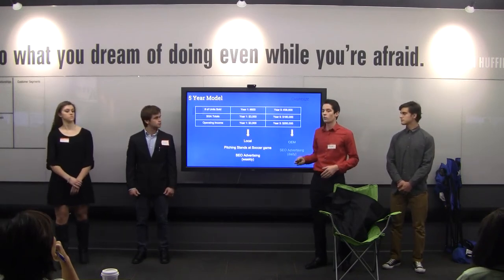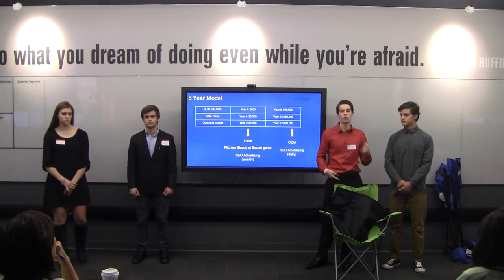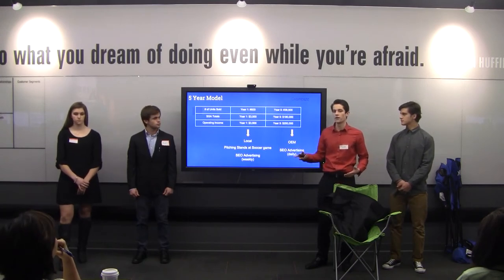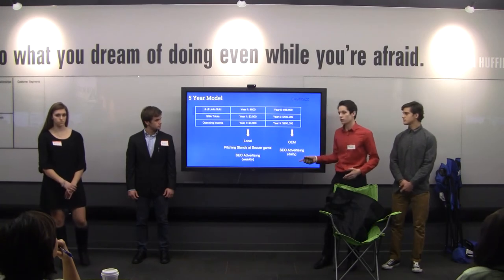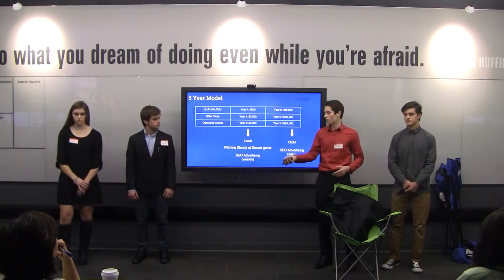By years four and five, we're hoping to get an OEM deal where Cherries is sold with every single chair purchased at Sports Authority, Dick's, or wherever chairs are sold. Our marketing tools will be more robust by then — we'll be advertising daily and consistently appearing at the top of Google search results so our product is always well-known.